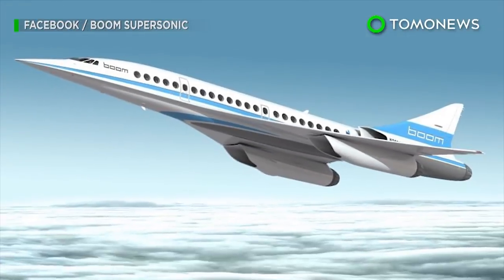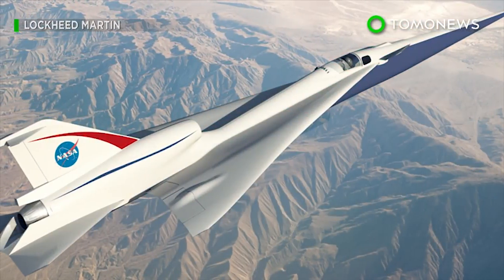Other companies, such as Boom Technology and Lockheed Martin, are also developing supersonic jets, which they hope will be in service within a decade.